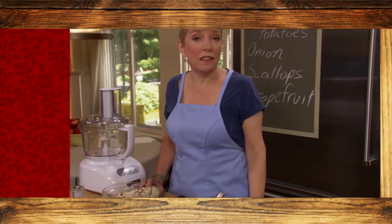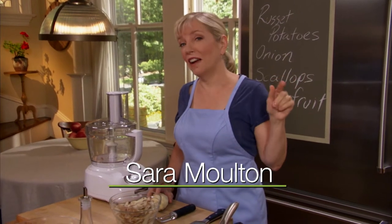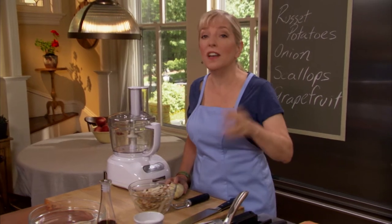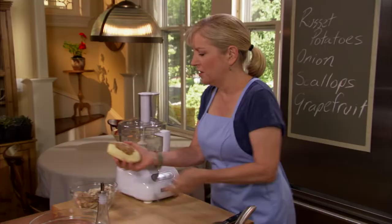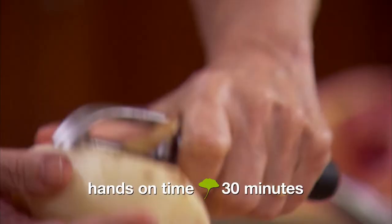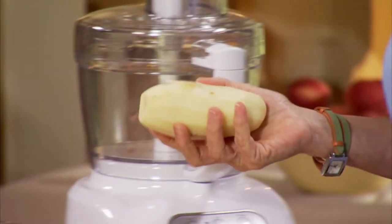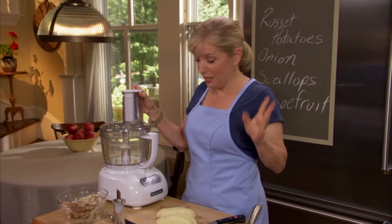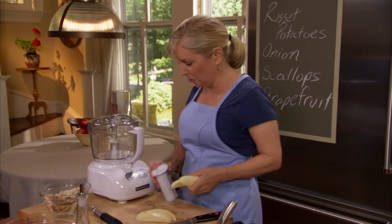The husband thinks that any salad is just rabbit food — he won't touch it — but I tricked him. I came up with a salad that is so manly, even he couldn't resist. We're going to start with a potato pancake. The potato we're using is a baking potato, generally called a russet. My favorite way to grate anything — potatoes, vegetables — is on the grating disc of a food processor because it just goes so quickly.